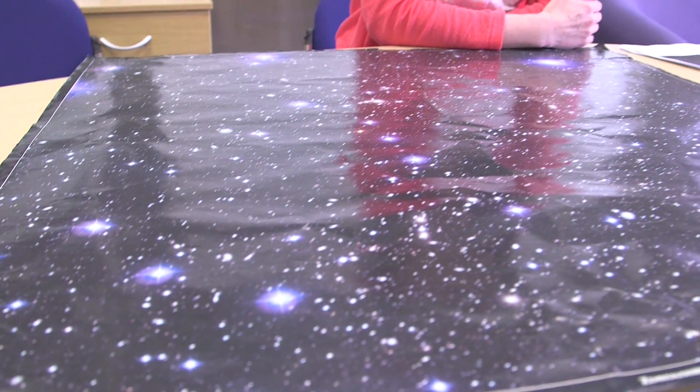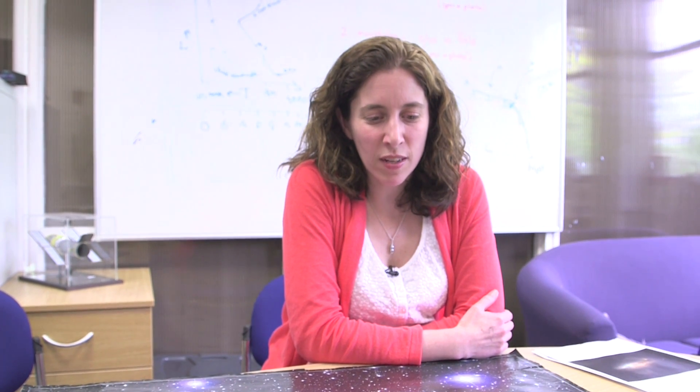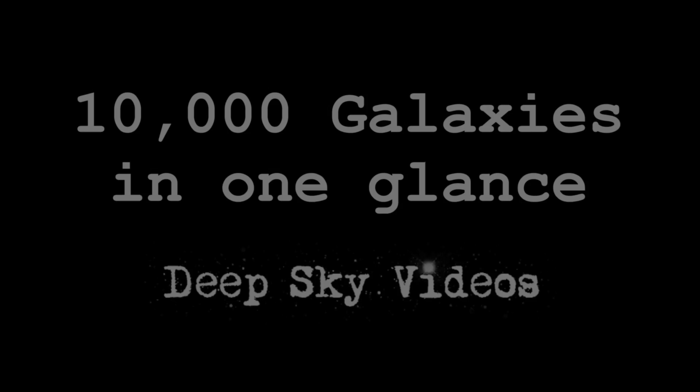This represents about ten years of my life, at least, if not more. Viewers of previous videos will have seen this hanging on the wall in the background, normally there. It's been repeatedly falling down over the past week, so I've taken this as a sign that I'm meant to do a video about it, because there's actually quite a lot to talk about in this one little patch of sky.